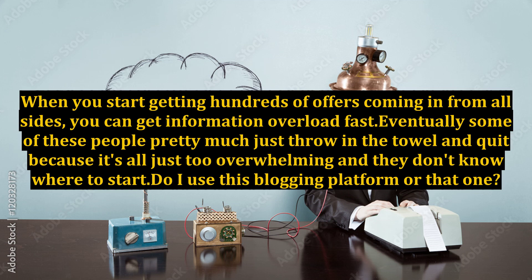When you start getting hundreds of offers coming in from all sides, you can get information overload fast. Eventually, some of these people pretty much just throw in the towel and quit because it's all just too overwhelming and they don't know where to start.